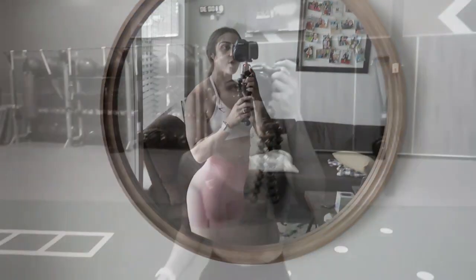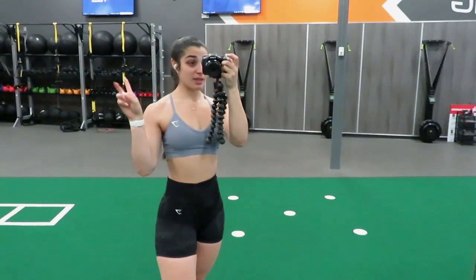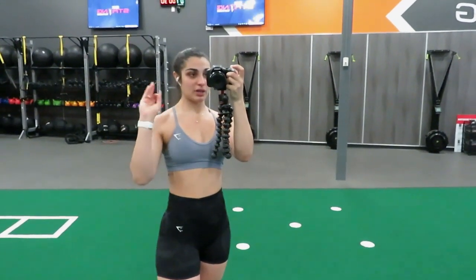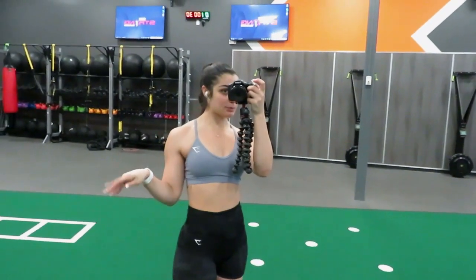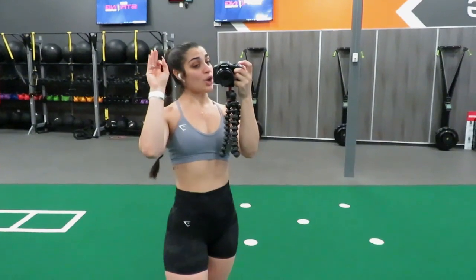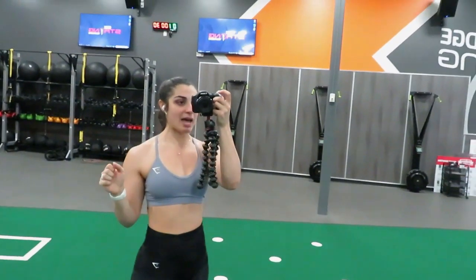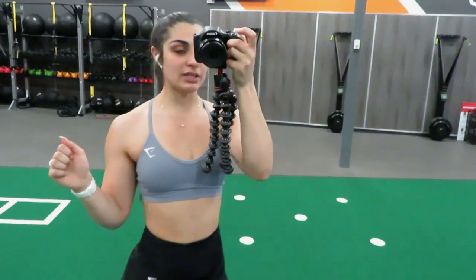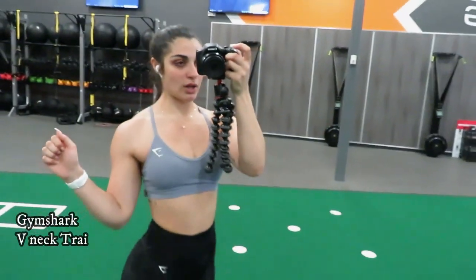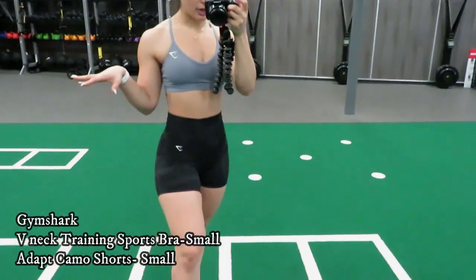Good morning, happy Tuesday! I just finished up with a chest and back lift. Normally I've been hitting shoulders, triceps, and biceps on Tuesday, but I decided to mix it up today and do chest and back — oh my god, what a spicy combo that was, I absolutely loved it. Here is the fit of the day: I have on Gymshark's V-neck training sports bra in this blue color.